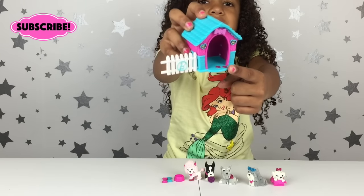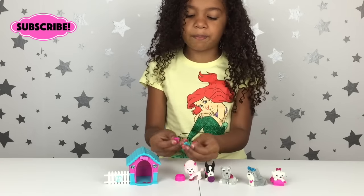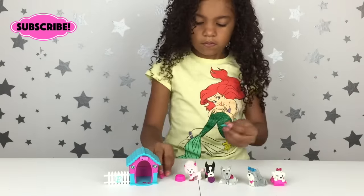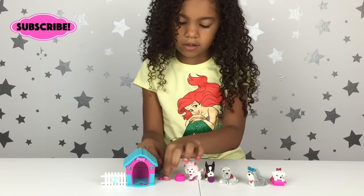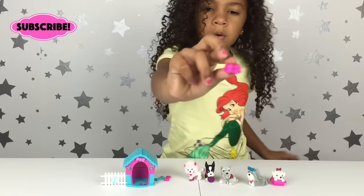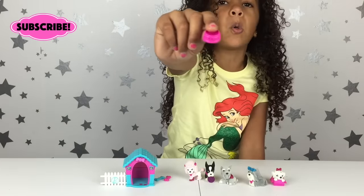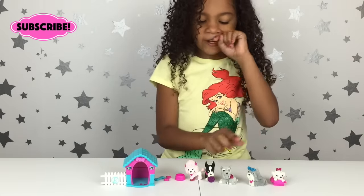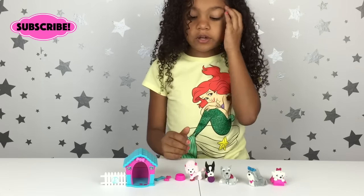It also comes with two dog bones — one is pink and one is blue. Here's the pink one and here's the blue one. It also comes with a little pink dog bowl. Now we're going to start showing the puppies, because the puppies are the best part of it.